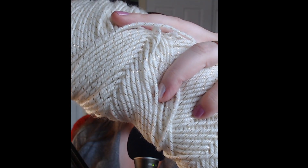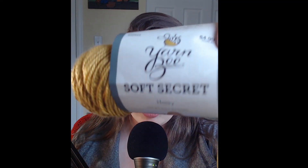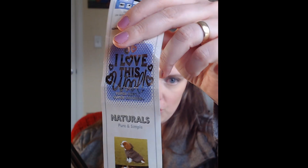Now, two of these yarns are actually a repeat from last month's March granny square. We'll still be using the I Love This Yarn in Ivory Metallic Sparkle since I have some left and I really liked the way it turned out. We'll also be using a tiny bit of the Yarn Be Soft Secret in Honey. I also came across this brown yarn that I really liked — it's not really variegated but it's kind of striped — and it's actually I Love This Wool Naturals.